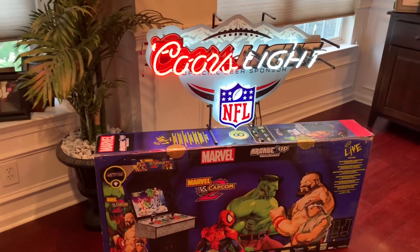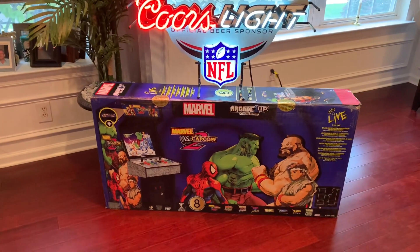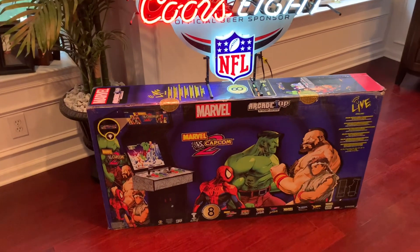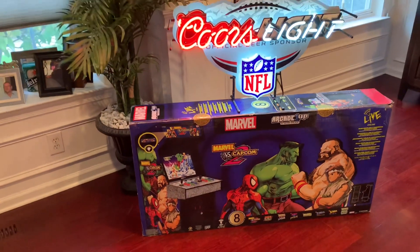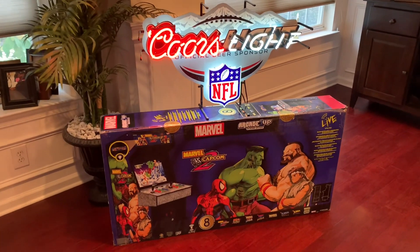The new Marvel vs. Capcom 2 cabinet from Arcade 1UP arrived yesterday. I pre-ordered this one from Best Buy on the first day of pre-orders for $599. Really excited to add this one despite all the pre-order chaos and issues early on with the WiFi online play.